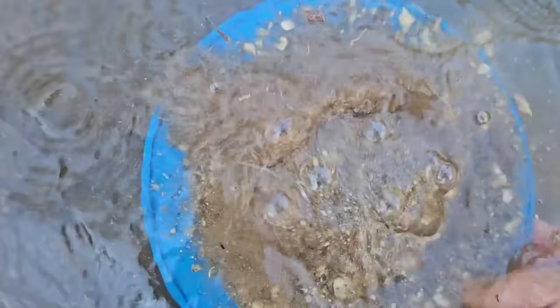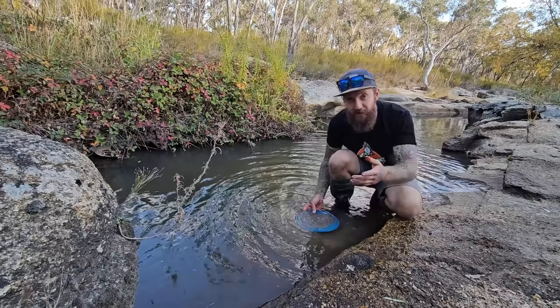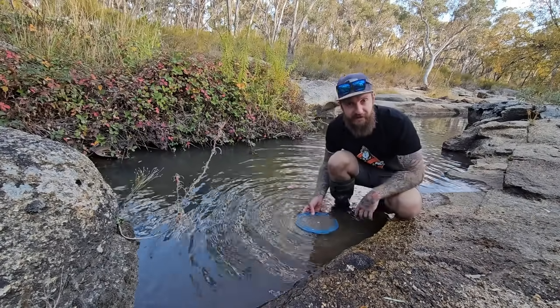If you want to see more gold prospecting content and learn more about how to find gold, consider hitting the subscribe button on my channel and turning on all notifications so you don't miss any more videos just like this one.